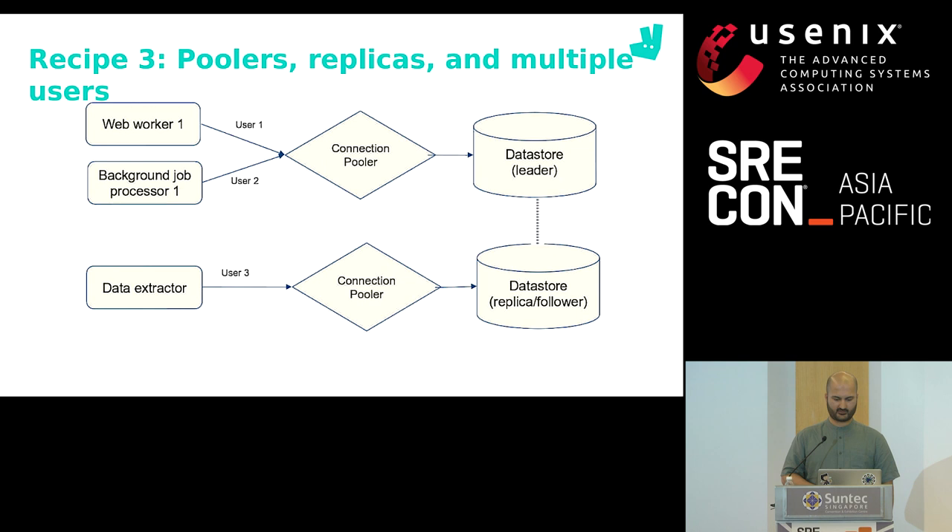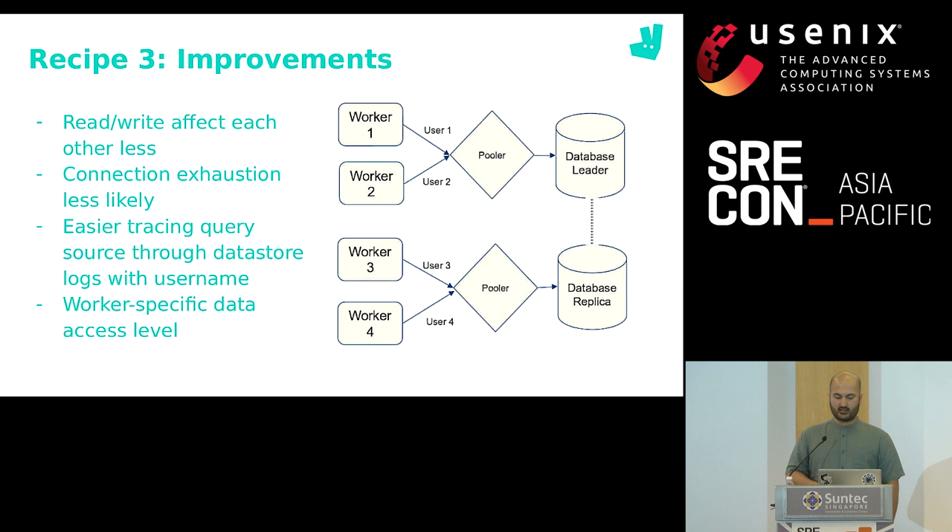We employ a combination of connection poolers, read replicas, and separate credential sets per use case. Read-write requests go through a connection pooler to the leader database, while purely read operations that can accept some latency go through another connection pooler reaching database replicas after a load balancing step. This keeps each database within its read-write operations limit. Separate connection poolers mean connection exhaustion is less likely across workloads. With a separate username per workload, database logs can directly tie queries to workloads, and we ensure a workload does not have more access than it needs — you don't want somebody in BI to accidentally write data to your production database.